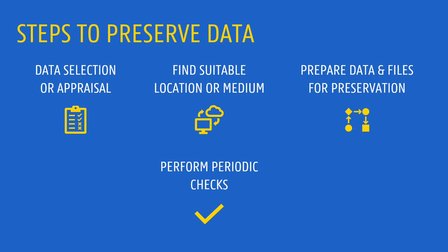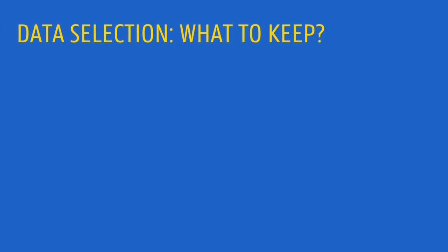Preserving takes some time and effort, and making a selection is an essential step of the process. What should be preserved depends highly on the context, but there are some criteria to help.